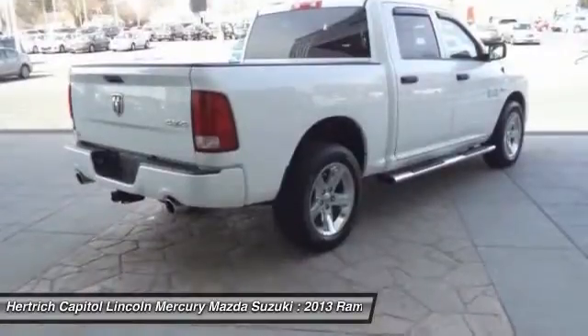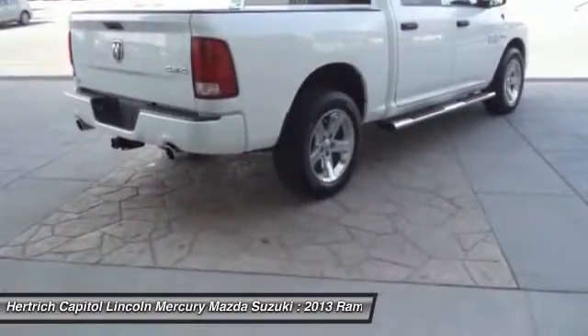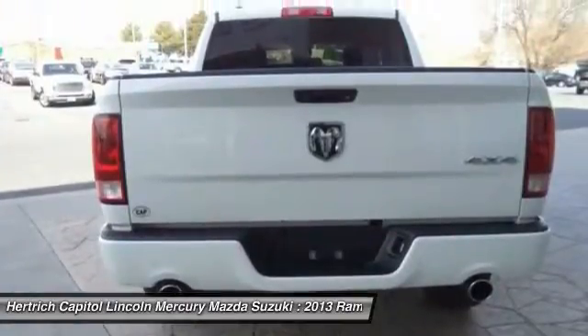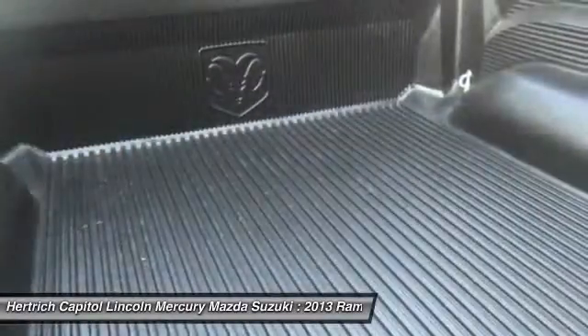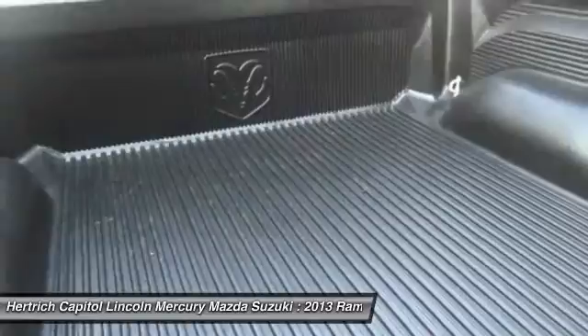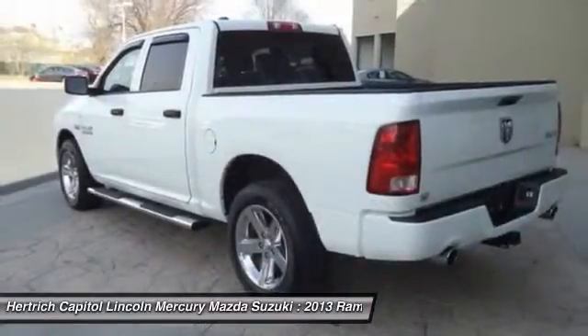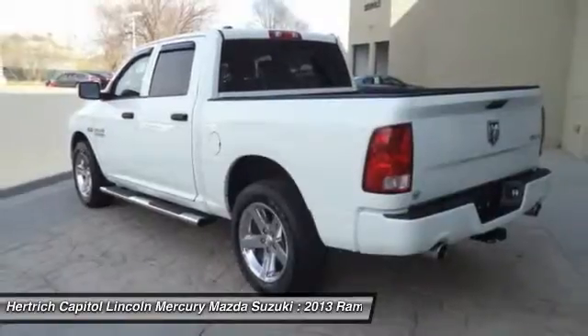This 4WD-equipped Ram will handle majestically on any terrain and in any weather condition you may find yourself in. The benefits of driving a four-wheel drive vehicle, such as this 1500 Express, include superior acceleration, improved steering, and increased traction and stability.